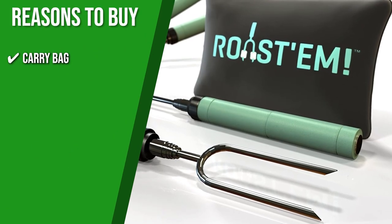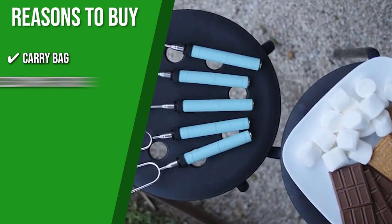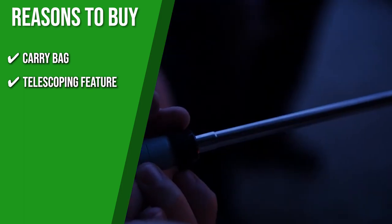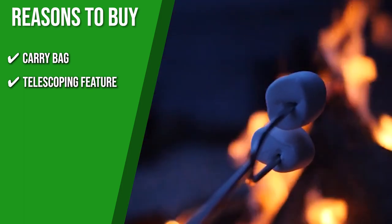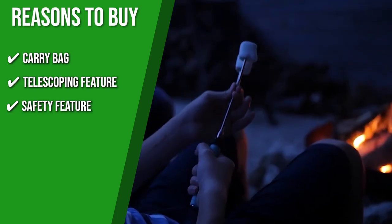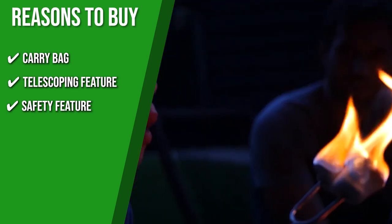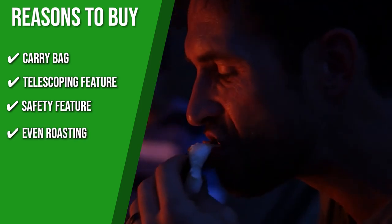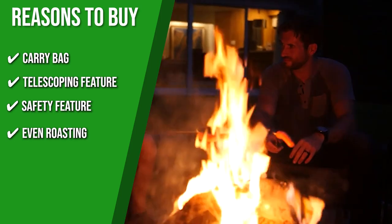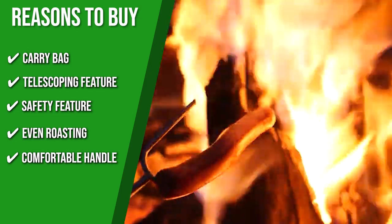The team recommends this purchase based on the following. Carry bag: this set includes a heat-resistant carry bag for organization and portability. Telescopic feature: the skewer's telescopic body allows you to alter the length from 10 to 34 inches, so you don't need to get closer to the fire and risk getting burned. Safety feature: each skewer comes with a rubber cap for each point, ensuring safety during transportation. Even roasting: they contain an easy-to-turn thumb wheel that allows you to easily spin it for even roasting. Comfortable handle: their wood handle guarantees comfort for extended use.